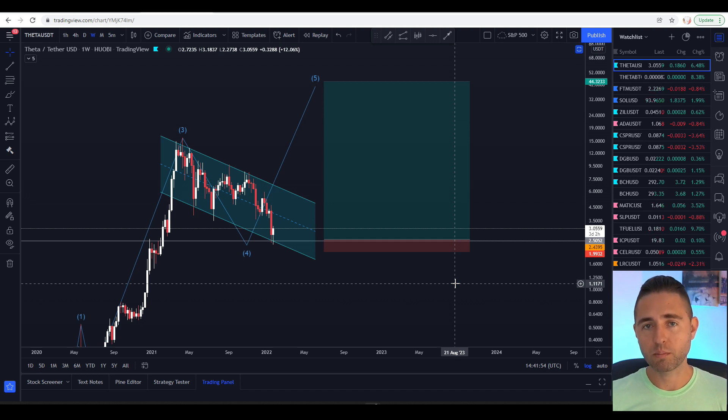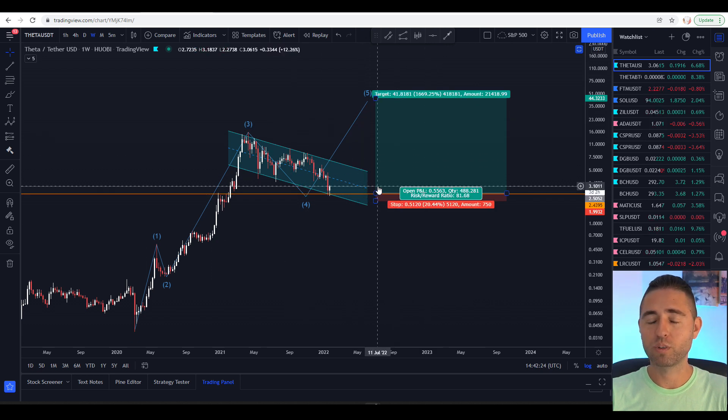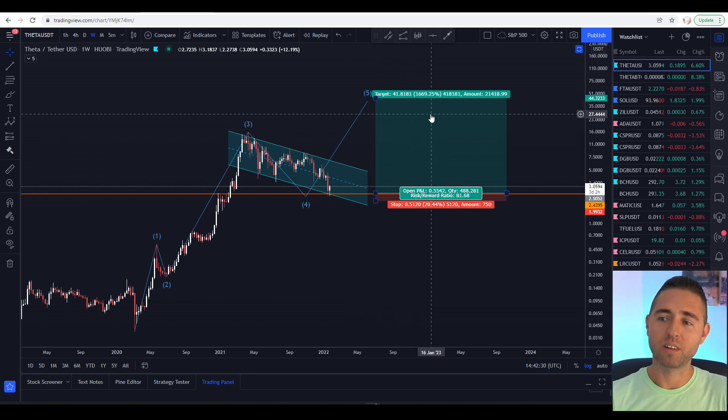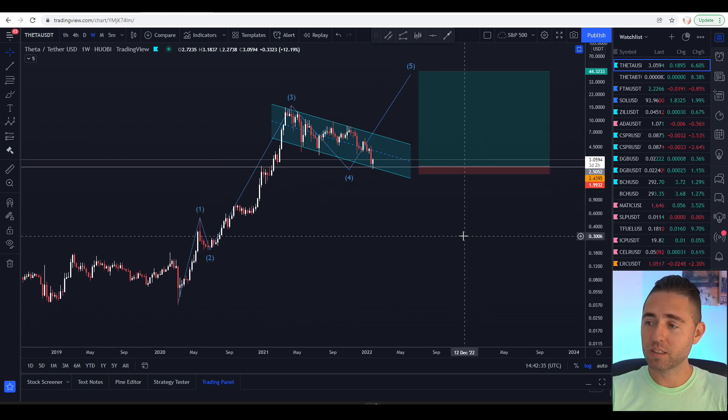Bitcoin went as low as $33,000 and will probably retest that area again before reversing, but I believe we're pretty much at the bottom. Based on all of this — the way I'm looking at Bitcoin and the way Theta looks right now — this is an optimal entry point. If this fifth and final wave plays out, it's going to be very profitable, especially sitting at three-dollar Theta with potential to reach $40. Theta looks amazing to me.